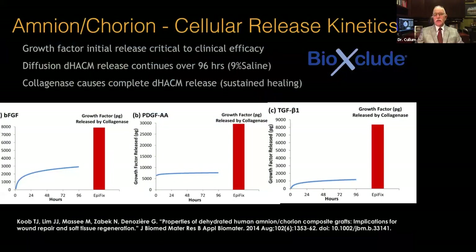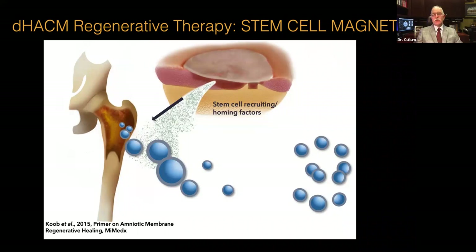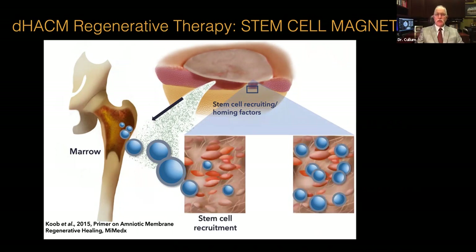With these growth factors, they are distributed throughout the wound — initially by release into the immediate wound area, and then subsequently over four days we see diffusion of the growth factors. Additionally, collagenase released into the wound naturally releases the remaining growth factors over time. The signal agent from the wound then goes to the marrow and sends out stem cell recruiting and homing factors, and these stem cells are brought to the area, enhancing wound healing significantly.